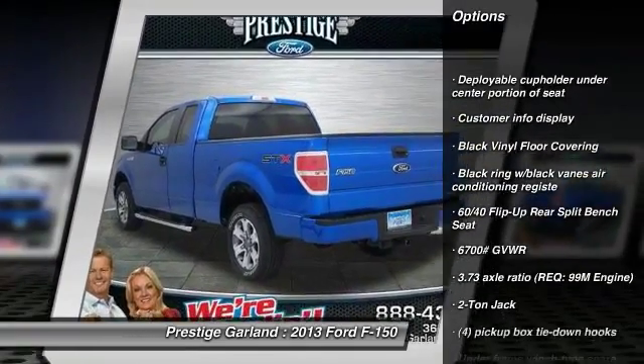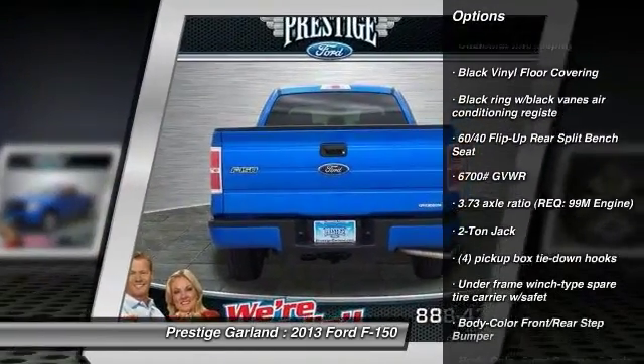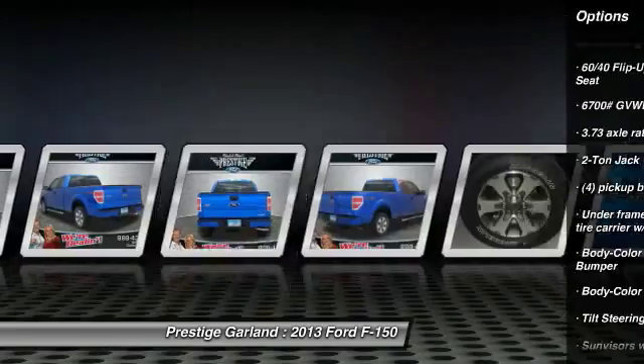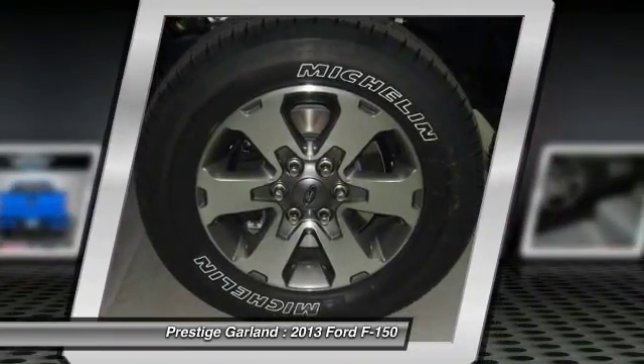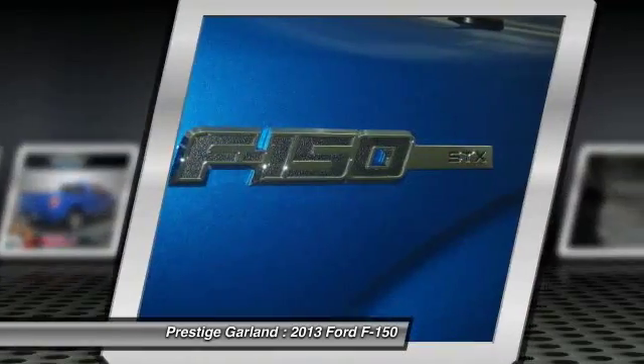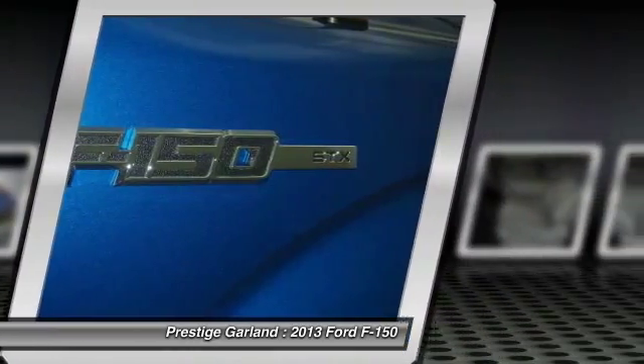Stability control. Steering wheel audio controls. Airbags. Two-ton jack. Cruise control. Fog lamps. Interior lighting kit. Power door locks with auto lock feature. Outside temperature gauge. Tachometer.